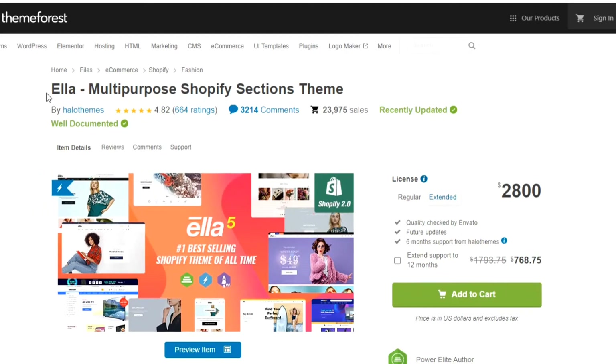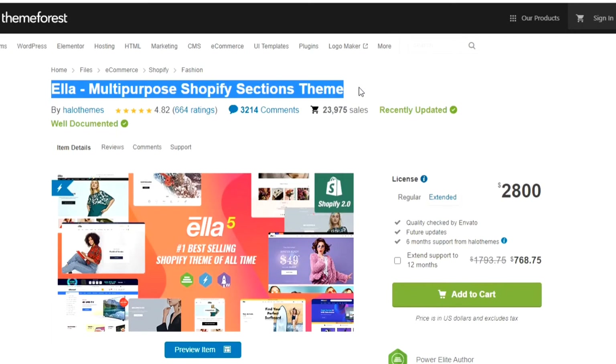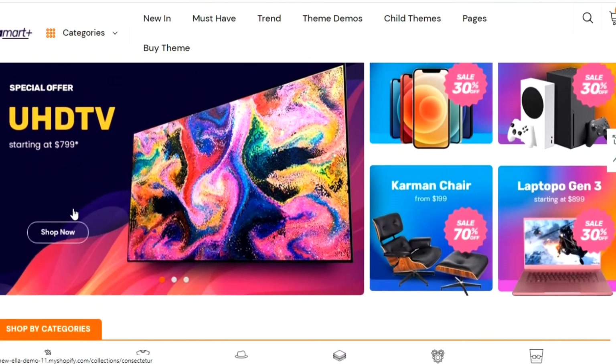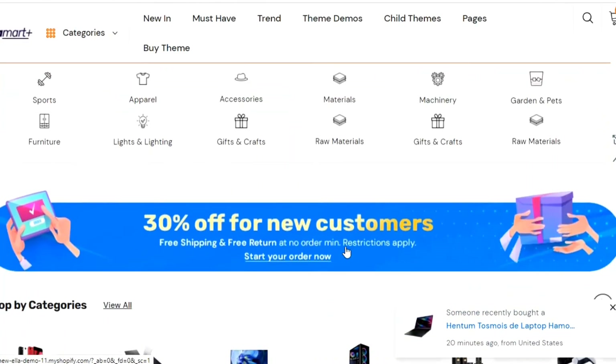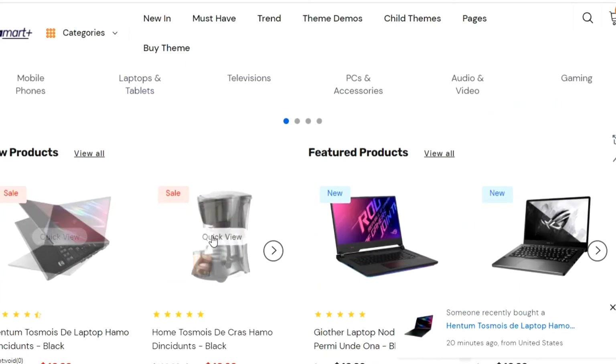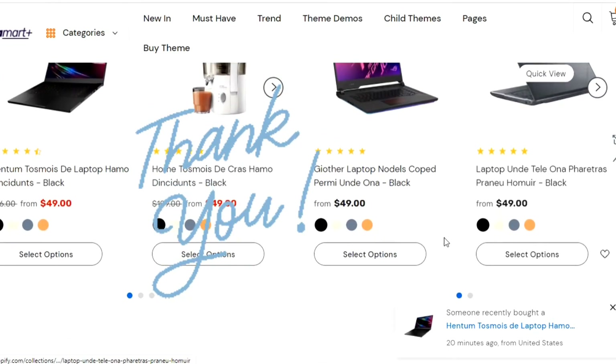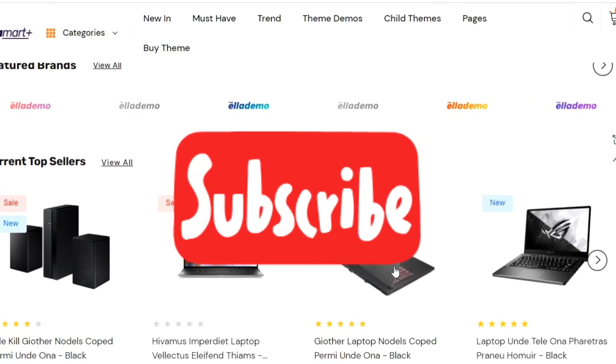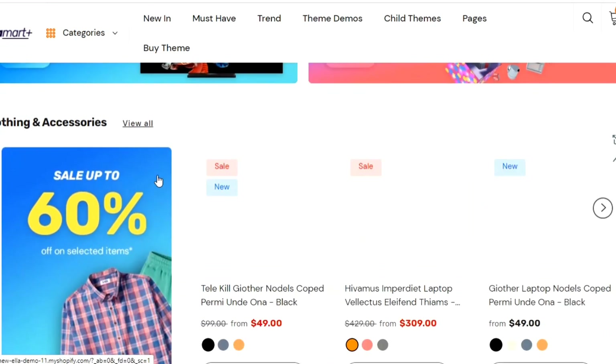From my point of view, Ella Multi-Purpose Shopify Theme provides the most value in 2022, because it's the only theme which can be used to build any types of Shopify e-commerce website. Thanks for watching the whole video. Please subscribe to our channel to stay connected, and you'll find the theme link in this video's description. Thanks.